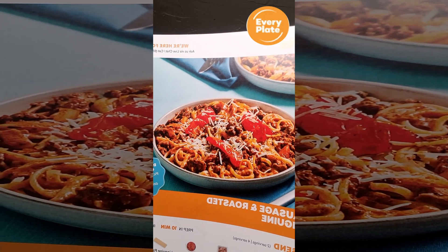We're back! This time we got EveryPlate — chicken sausage and roasted tomato linguine. Does it look like the picture? I would say it's pretty close to the picture. So let's just get into it, let's see what it's like.